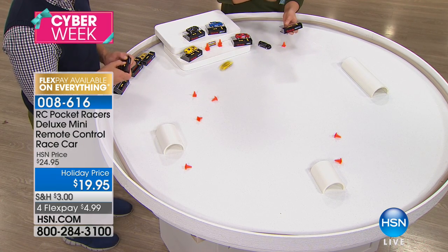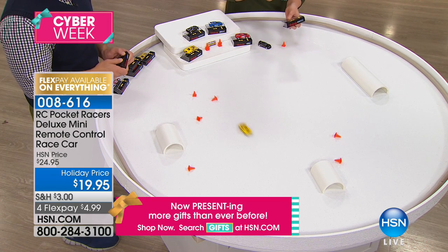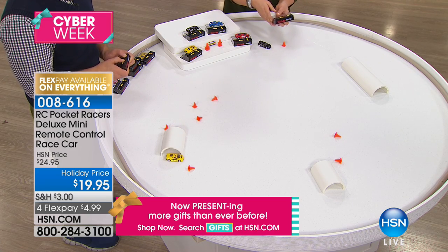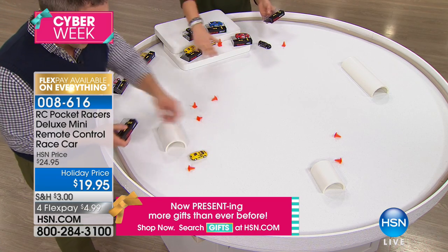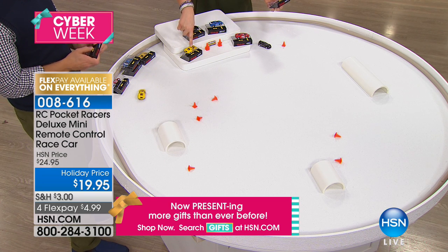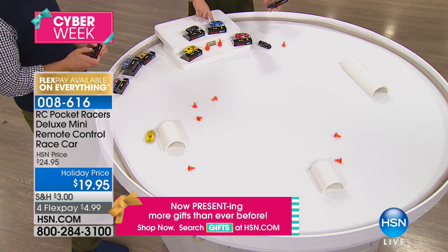Each one of these is $19.95. You get it home for $4.99 on any debit card, any credit card. Item number here is 008616. We've got fun colors for you: race car red, yellow, black, and blue bullet.